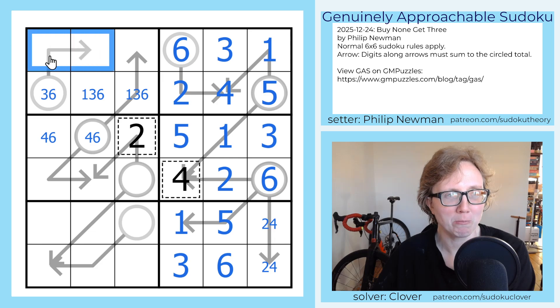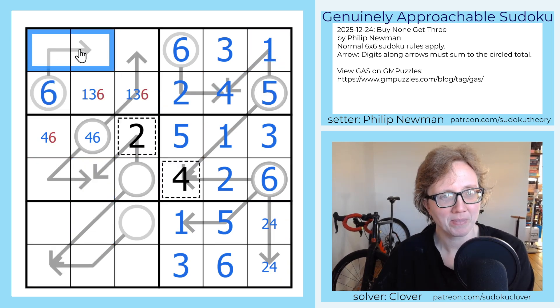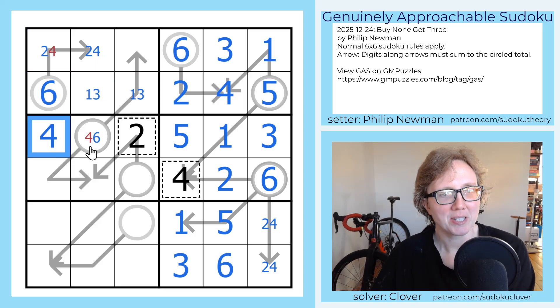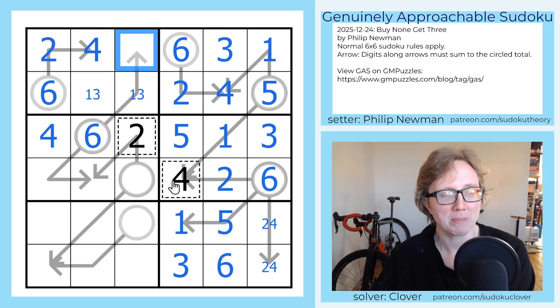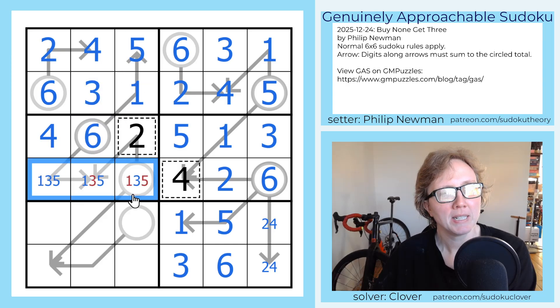We can't put a one in the circle of an arrow, and we can't put a three here because then we would need that to be one plus two, but we've already used the one in the row. So that's a six, and it's a sum of two plus four. So those aren't sixes, and the digit right below it is not a six — so this is a six. Now because we've placed a four, we know that must be the two and that must be the four. This becomes a five, so the six is five plus one. That's a three.